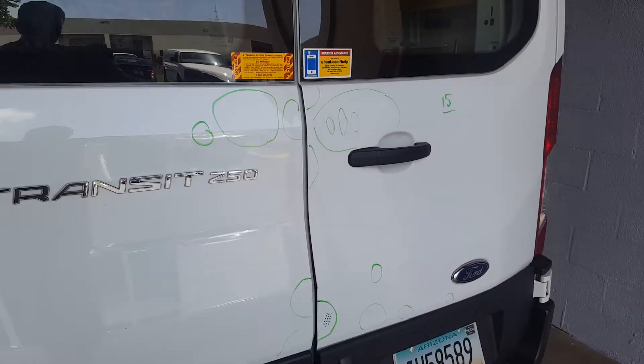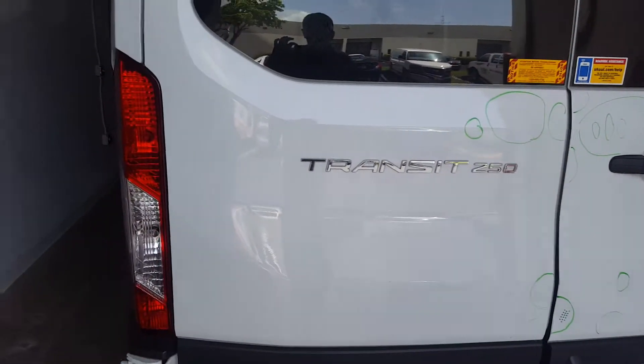On the left quarter panel there's a total of four dents. Most of these are very soft — by that I mean very simple, not very deep. The camera won't show the paint distortion on that panel.